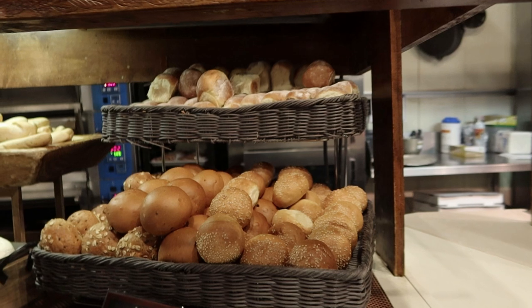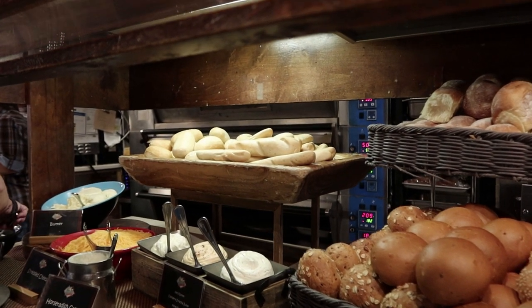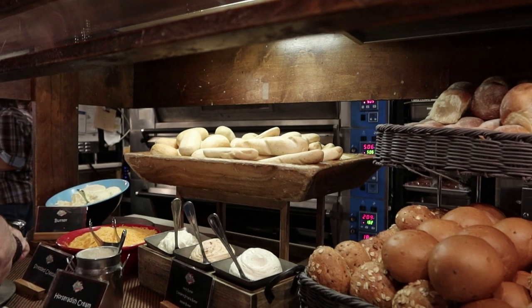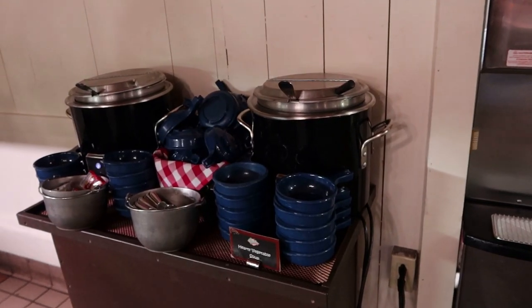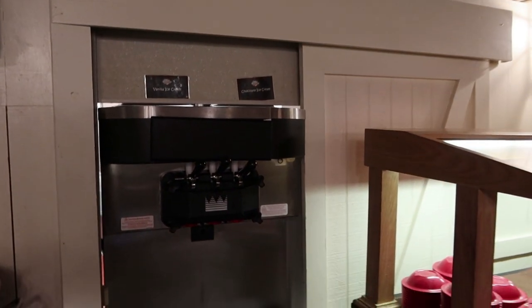I'm gonna go back for some cornbread. There are some rolls, different style rolls, and looks like maybe garlic bread in the back. They also have some soups over here. And here are the dessert options — some ice cream with a topping bar.